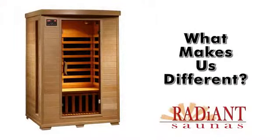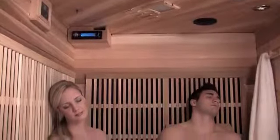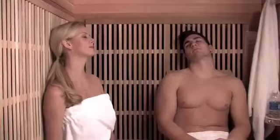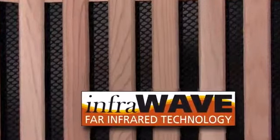What makes us different? Quality materials and superior craftsmanship. Our larger cabinet interiors and deep benches are constructed from premium grade lumber to provide you with many years of comfort and relaxation. And our exclusive InfraWave heaters are uniquely designed for their efficiency.